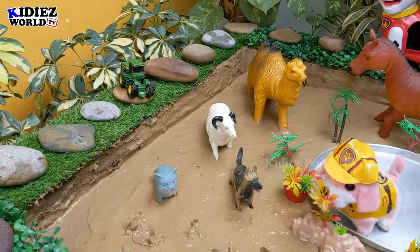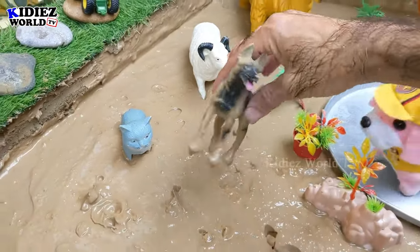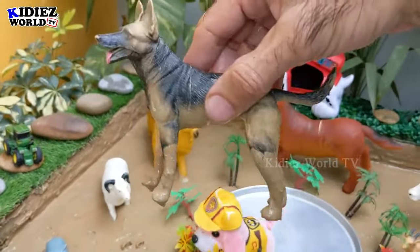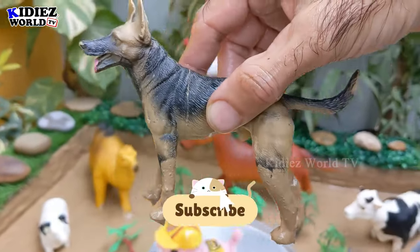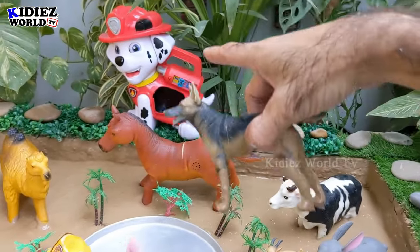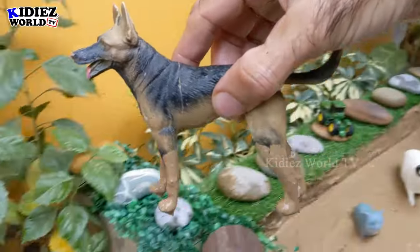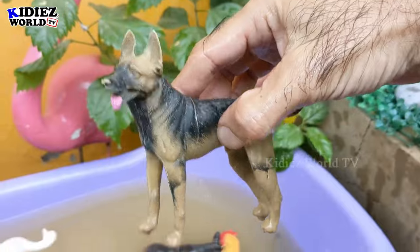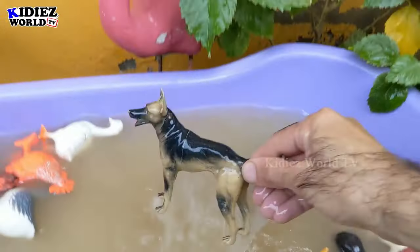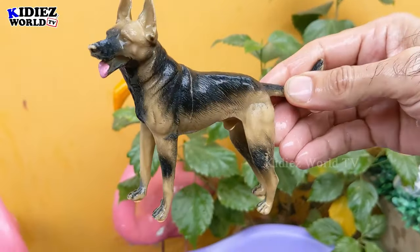Let's check out the next one — we have a dog, another very adorable farm animal. In Paw Patrol you see all the rescue team is based on dogs. Let's wash this dog — maybe this one will be the next Paw Patrol character! Here we go, dog — we have some German Shepherd dogs in Paw Patrol.